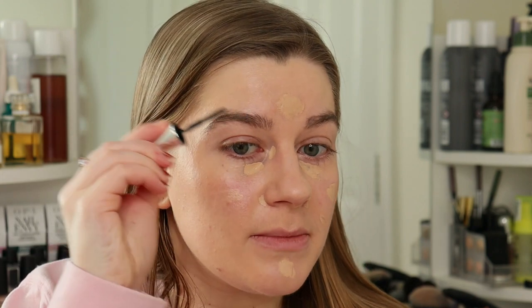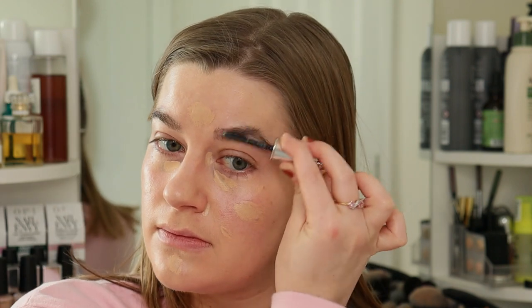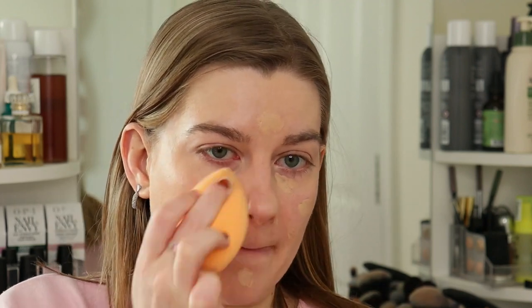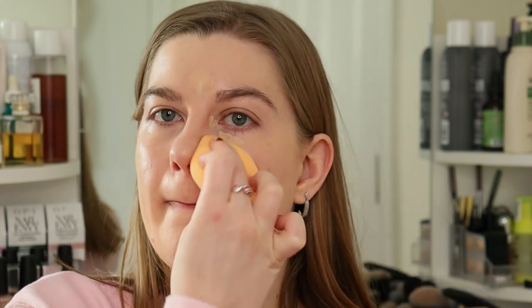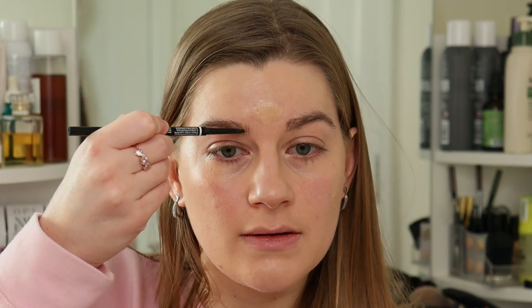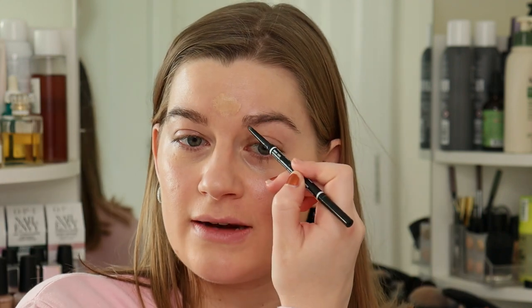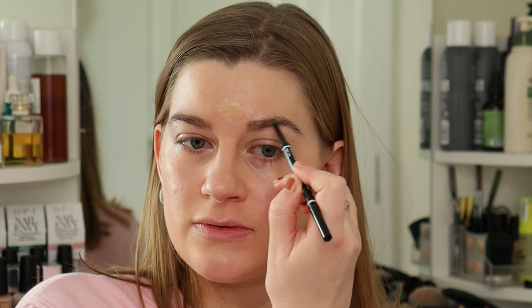While the concealer sits, I'm going to put some Benefit 24-Hour Brow Setter through my brows, followed by the NYX Micro Brow pencil in the shade Taupe. I've only got two brow pencils and they both suit my brows, so I can't really go for an off colour for my brows. When it comes to the lips, eyes, and blush, that's when we can really get into the shades that aren't best suited for autumns. But for now we're just doing the base.